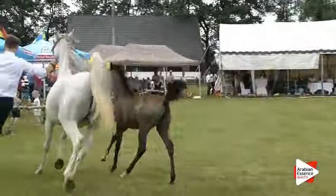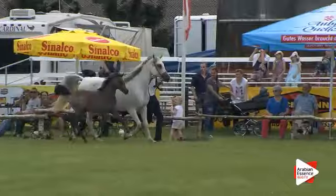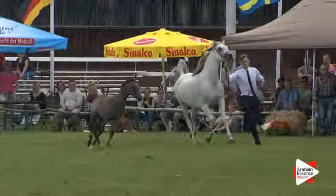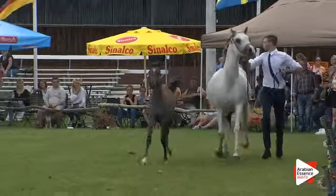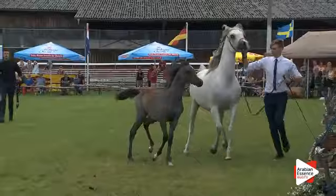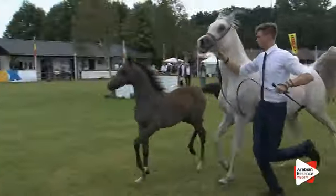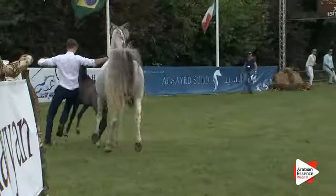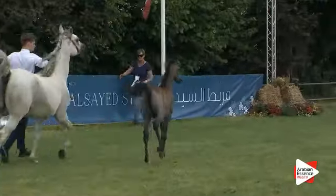Ladies and gentlemen, the foal in the middle is Kellogg number 131, which is a filly foal. We combined the two classes, which means we have three competitors now in the foal class — a combined class for the filly foal and the colt foals. So now in the middle we have Kellogg number 131.